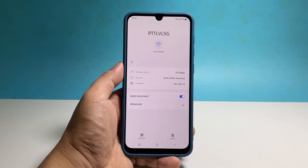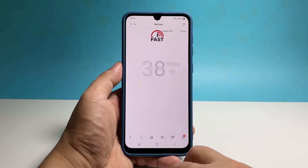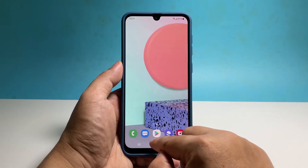Tap forget at the bottom right corner of the screen to delete the connection. After that, reconnect to the same network and then try to see if the problem is fixed. If not, the next thing that should be done is to reset the network settings of your phone. This is often enough to fix issues like this.